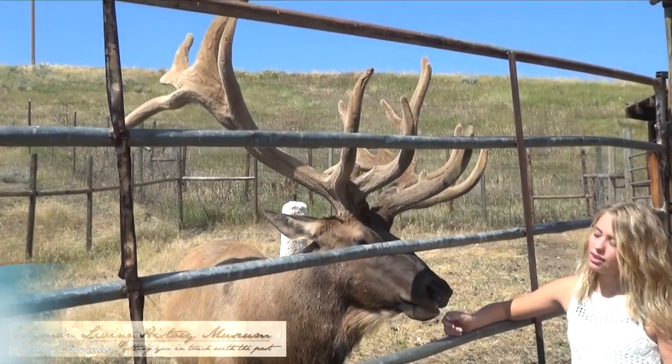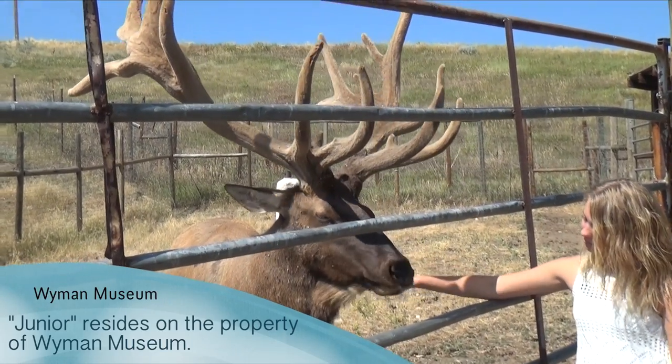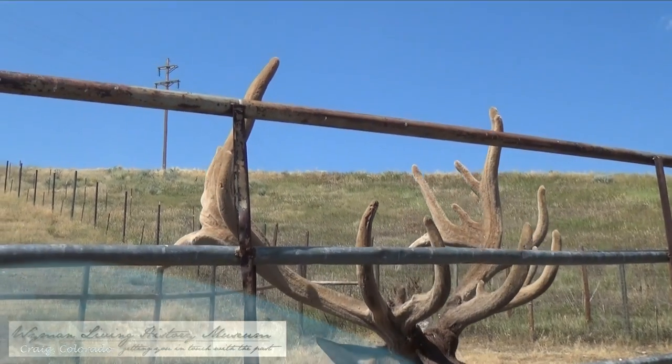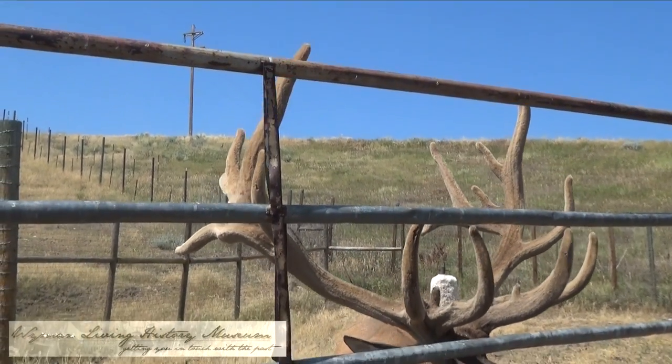I think one thing that people like about it, and I like it, is because there's so much variety — you don't have too much of any one thing.